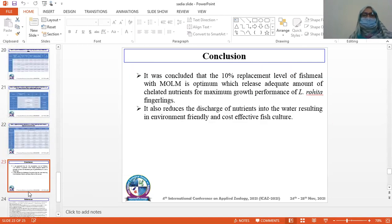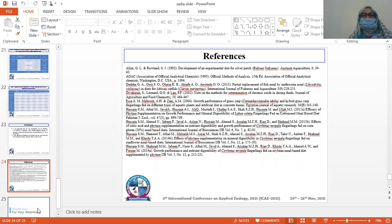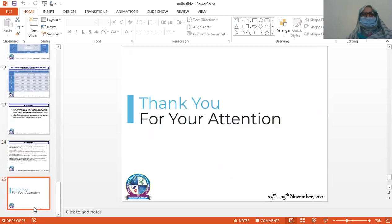Conclusion: It was concluded that the 10% replacement level of fish meal with MOLM is optimum, which provides adequate amounts of essential nutrients for maximum growth performance. It also reduces the discharge of nutrients into the water, resulting in an environmentally friendly and cost-effective fish culture. These are the references used in this study. Thank you for your attention.